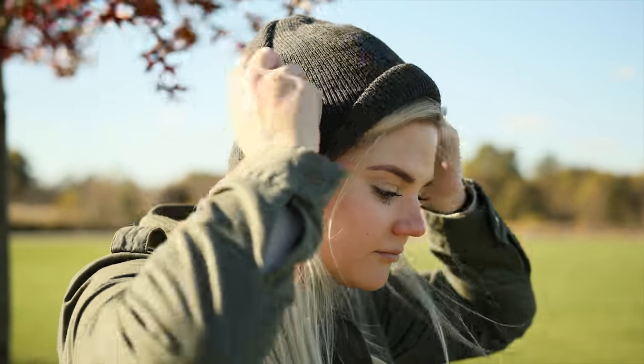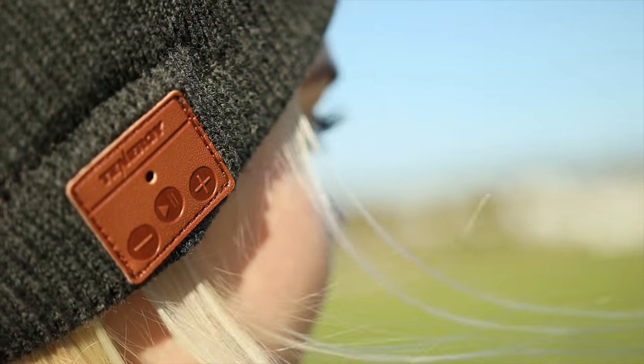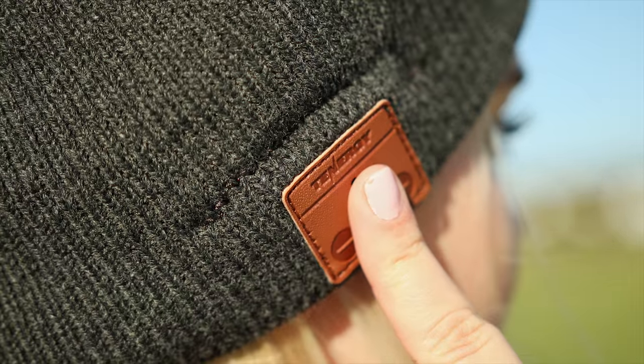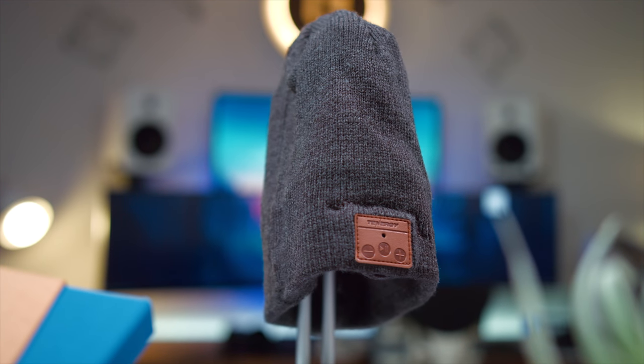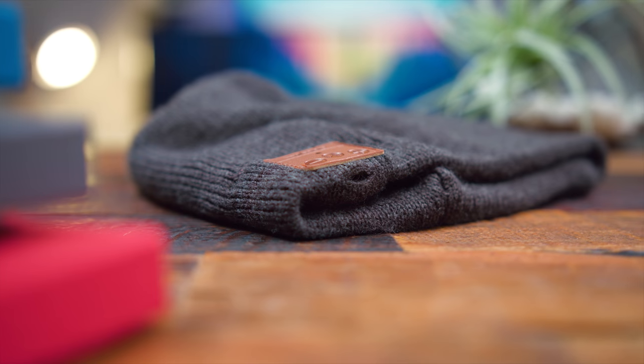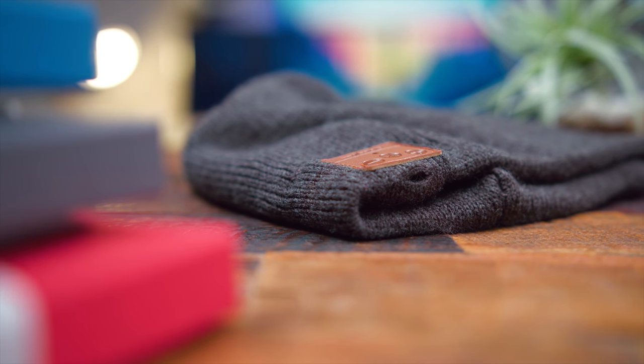Next up is the Tenergy Bluetooth beanie, something I showed off a long time ago. Since it's November and the weather is getting colder, this is great for staying warm and listening to music. It has two built-in drivers — one on each side — with volume and media controls embedded. I have it in charcoal gray, but it comes in a ton of different colors and styles. The thick wool will definitely keep you comfortable, and if you want to wash it, the speakers come out so it's laundry safe. The sound quality is what you'd expect for the price, but if you need something all-in-one for walks, campus, or commuting instead of earbuds, this works really well. It looks nice, feels good, and it's just under $25.